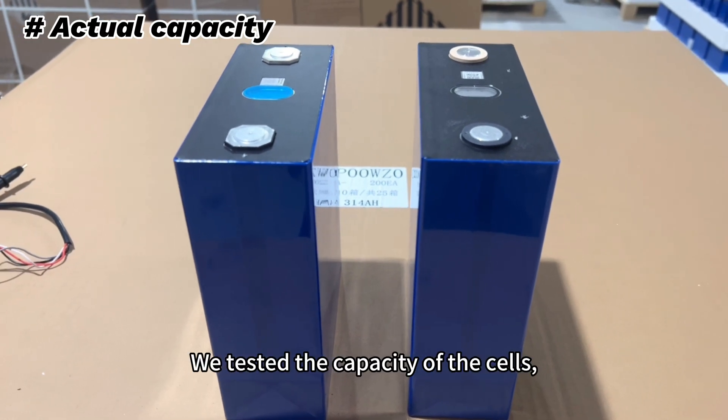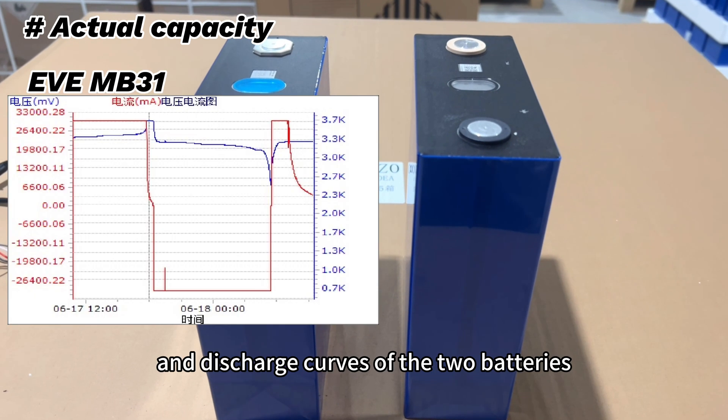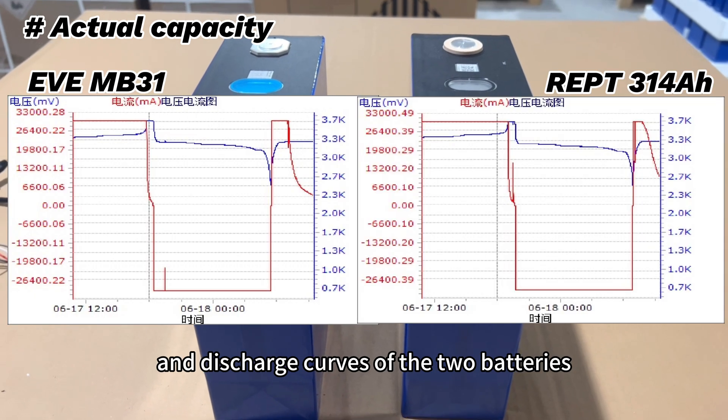We test the capacity of the cells, and here are the charge and discharge curves of the two batteries.